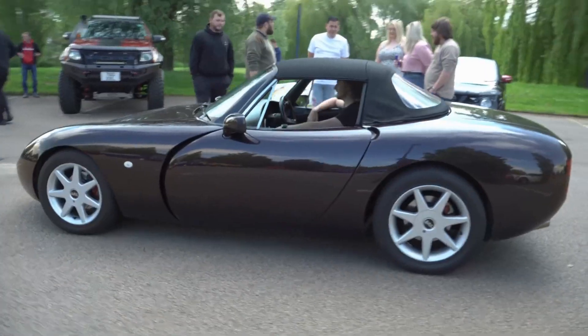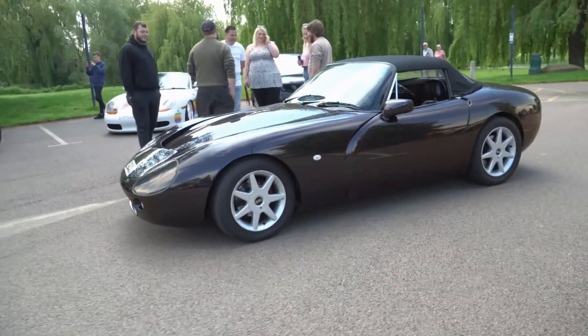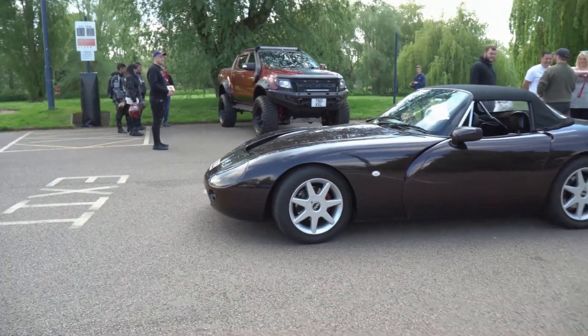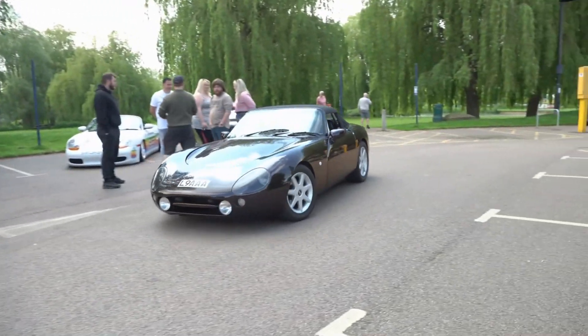I see myself as being quite environmentally aware and conscious, and I've got a TVR 5 litre V8, which doesn't kind of go with that. So I thought, you know what, I need to try and build a comparable electric EV conversion to the TVR Griffith.